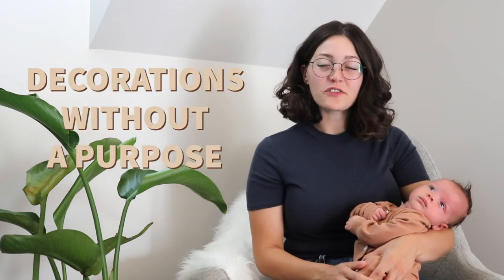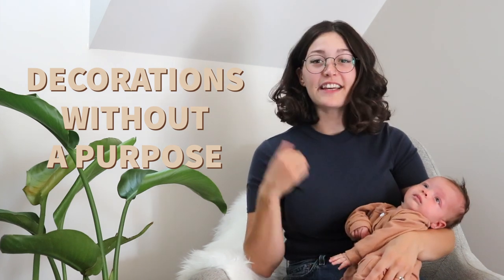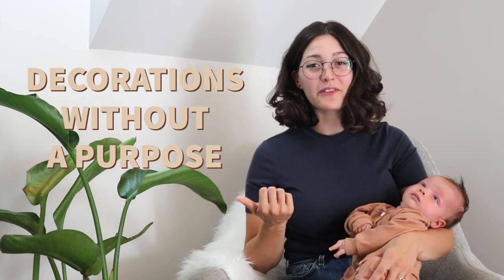The next area to declutter is any decorations that aren't serving a purpose or have sentimental value — things like candles. I find a lot of bathrooms have unused candles because they're there for aesthetic purposes but never actually used, so you can get rid of those. Any artwork or things you don't really care for but are just there to fill space — try taking them out of the room and living without them for a while. More often than not you'll find it really opens up the room and you didn't need them anyway.